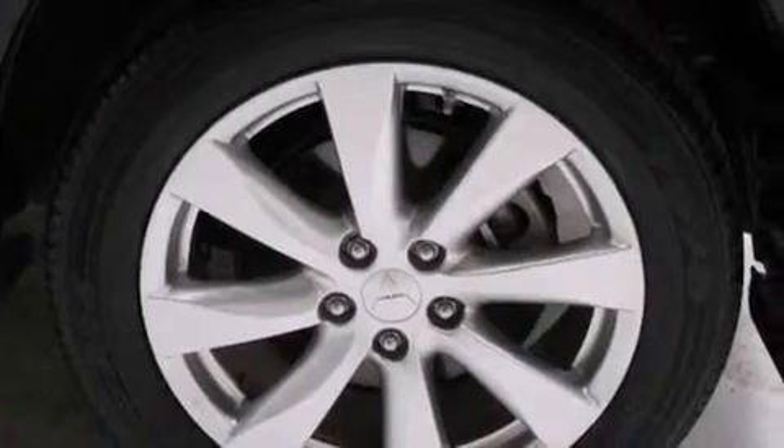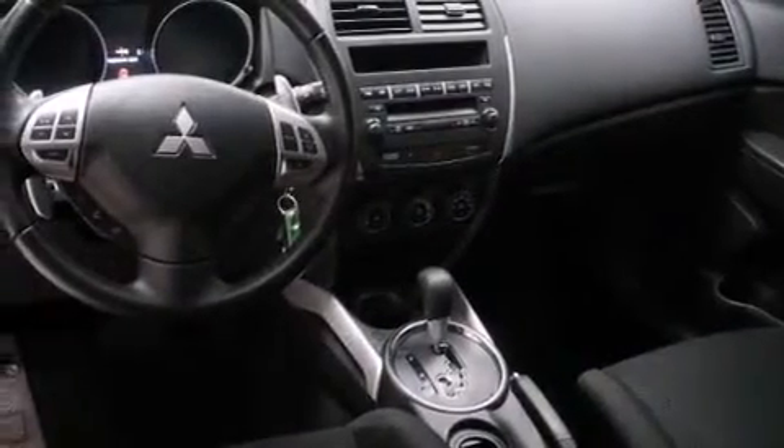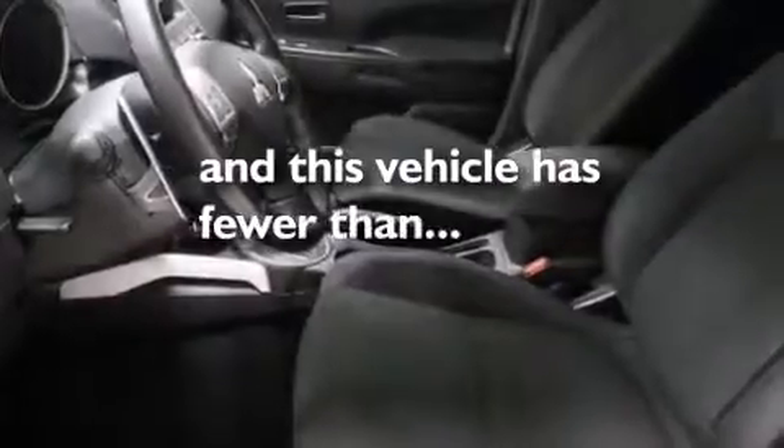Air conditioning, a folding rear seat, cruise control, a CD player, dual airbags, three-point rear seat belts, rear seat child-proof door locks, full power accessories, a rear window defroster, and this vehicle has less than 11,000 miles.